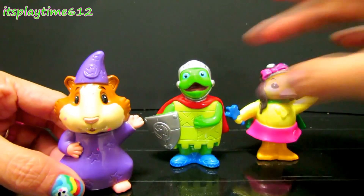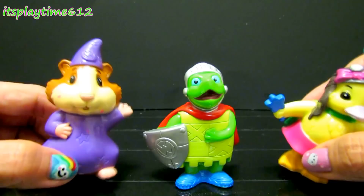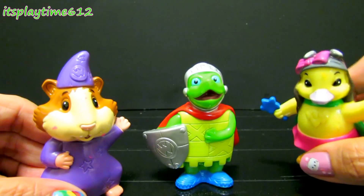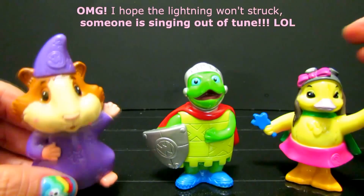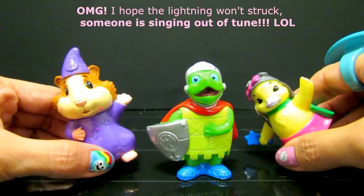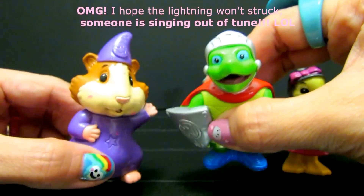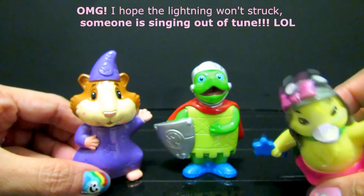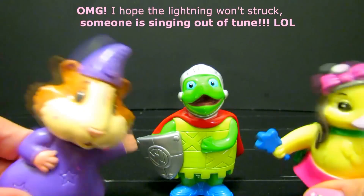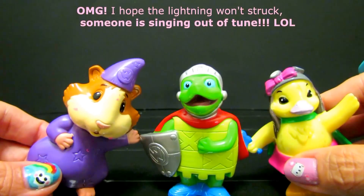Lini, Tuck, and Ming Ming too — we're Wonder Pets and we'll help you! What's gonna work? Teamwork! What's gonna work? Teamwork! Wonder Pets, Wonder Pets, we're on our way to help a baby animal and save the day. We're not too big and we're not too tough, but when we work together we got the right stuff — go Wonder Pets!